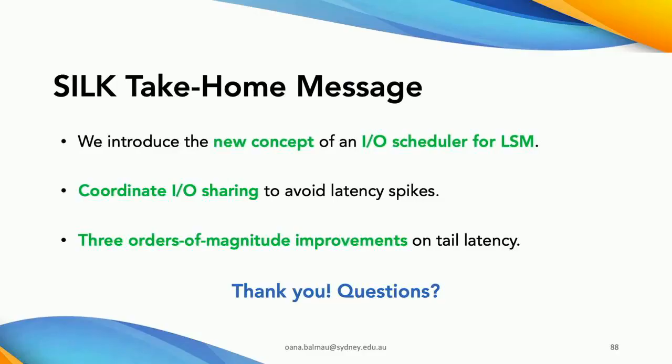To summarize: we introduced the concept of an IO scheduler for LSMs with SILK. The idea is to coordinate IO sharing to avoid latency spikes. By doing so, we achieved up to three orders of magnitude improvement in latency for production workloads at Nutanix. Thank you.